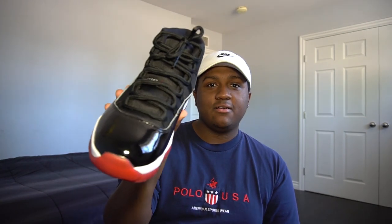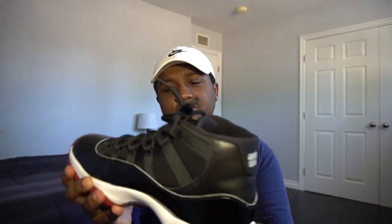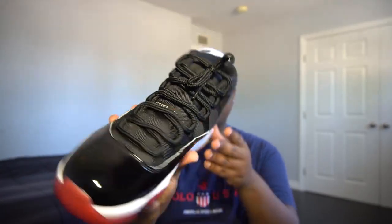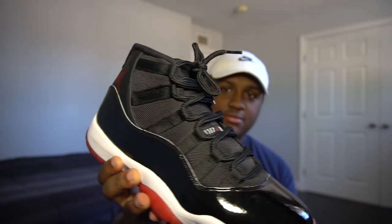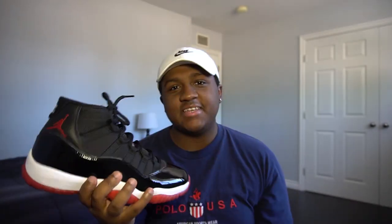Now this last sneaker wasn't really purchased in 2020 — it was purchased December 2019 — but I decided to add it since it's close to 2020. Here we go: the Jordan 11 Breds. These have been worn like three times. I wore these to Rolling Loud festival, slightly creased, no damage done. I wasn't in the crowd so luckily they didn't get stepped on or ruined. Everything just hits on these.